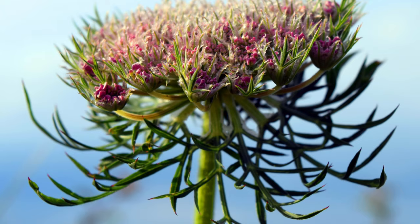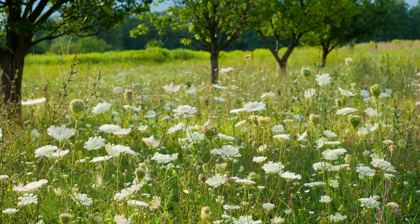Its deep taproot makes it drought resistant but also challenging to eradicate once established in gardens or agricultural fields. It prefers open sunny environments but can tolerate some shade.